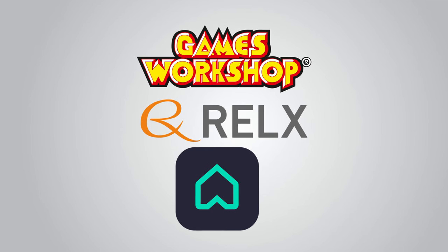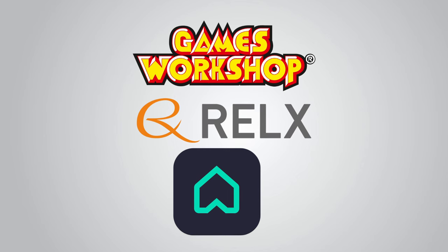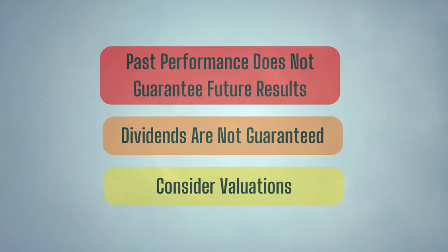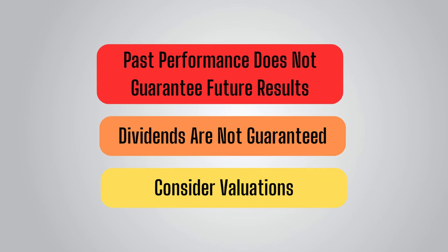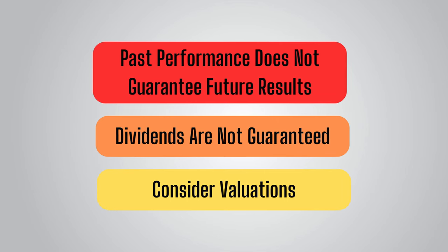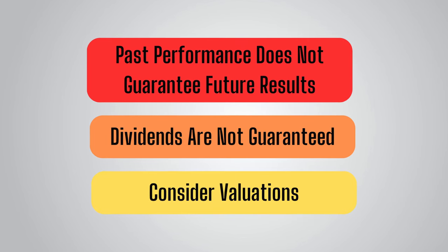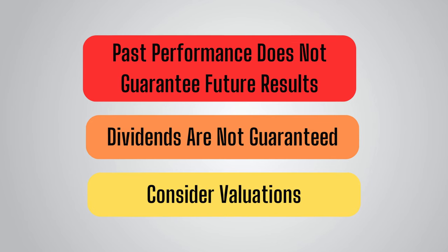That is it for three UK quality dividend growth stocks. If this video gets a good response I'll be sure to do another one in the future. Before bringing the video to an end, there are a few things to consider before investing in any of the stocks featured. Most importantly, past performance does not guarantee future results. Whilst high quality companies are more likely to continue offering good returns, there is absolutely no guarantee. Secondly, dividends are not guaranteed — companies are under no obligation to pay them, and you should never take dividends for granted. That said, I would be very surprised if any of these stocks completely stopped their dividends anytime soon.